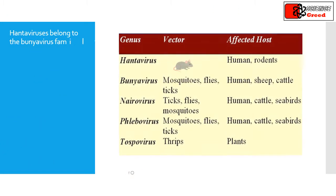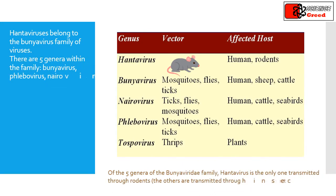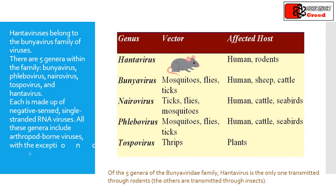Hantaviruses belong to the Bunyaviridae family of viruses. There are five genera within the family: Bunyavirus, Phlebovirus, Nairovirus, Tospovirus, and Hantavirus. Each is made up of negative-sensed, single-stranded RNA viruses. All these genera include arthropod-borne viruses, with the exception of hantavirus, which is rodent-borne.